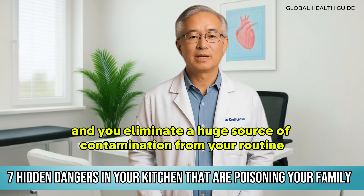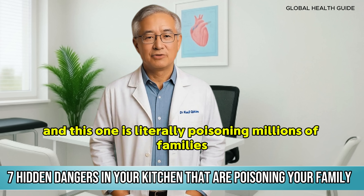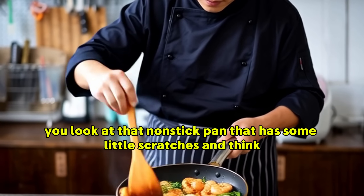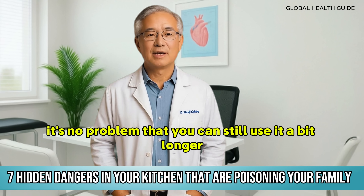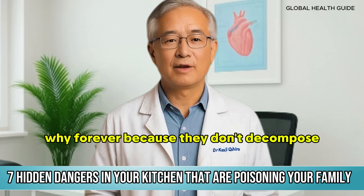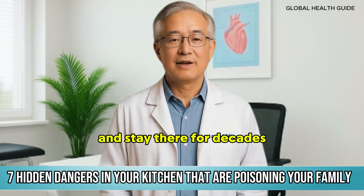Now let's move to the fourth item on our countdown, and this one is literally poisoning millions of families without anyone noticing. It's scratched Teflon pans. You look at that non-stick pan that has some little scratches and think it's no problem, but those scratches are releasing substances called PFAS, known as forever chemicals. Why forever? Because they don't decompose — they accumulate in your body, in the environment, in water, and stay there for decades.